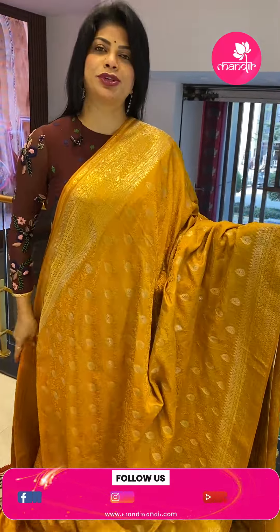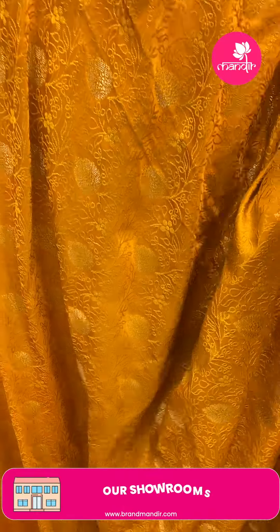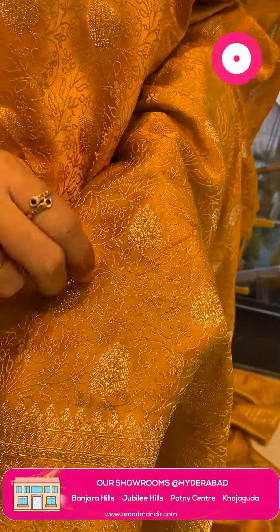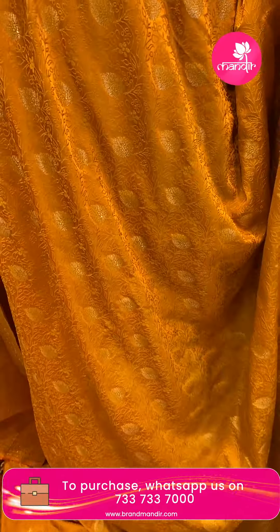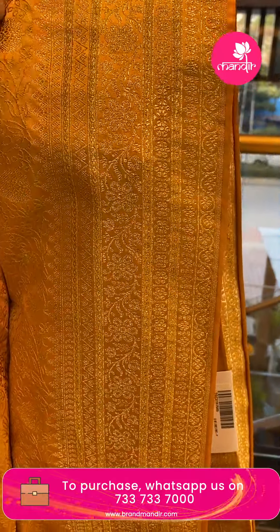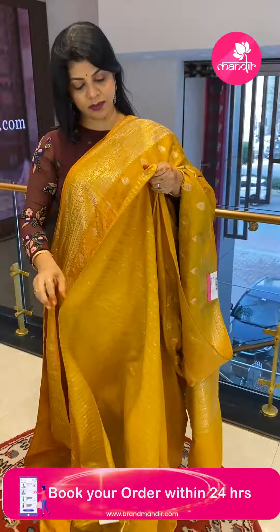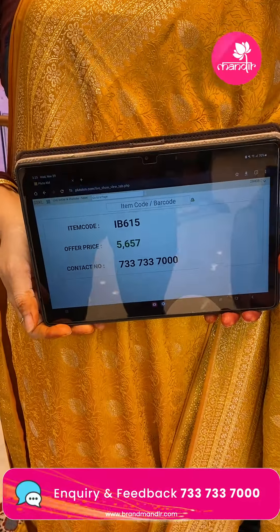Next saree — yellow semi-mushroom Benarasi, superb! Very nice thread weaving on the self — mustard is the self color with butas all over. In the border, there are paisleys, V-shaped lines, floral vines, and florals. The pallu is self with striped pallu and distant borders. The blouse is self with stripes and border. Saree price: ₹5657, saree code IB615.